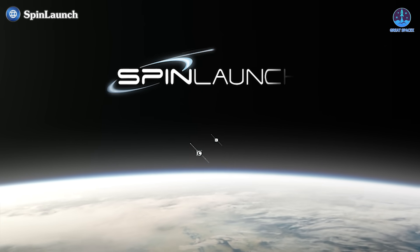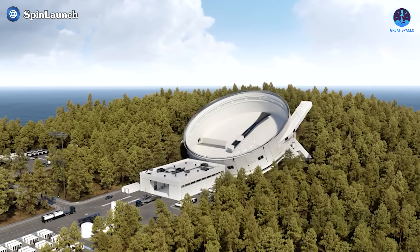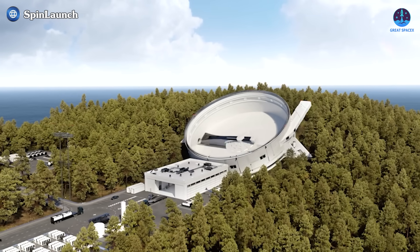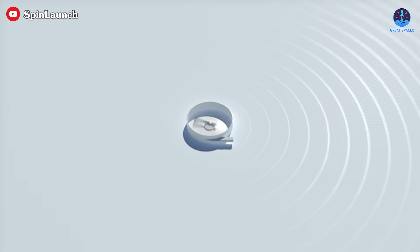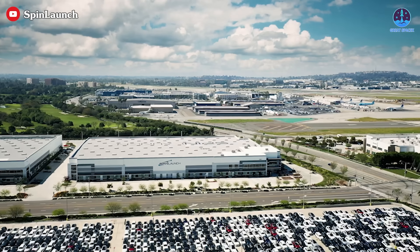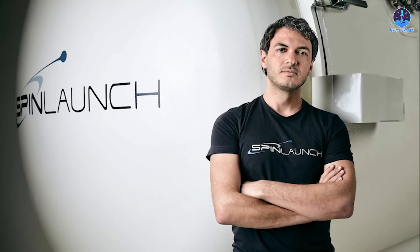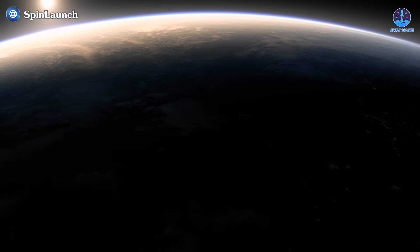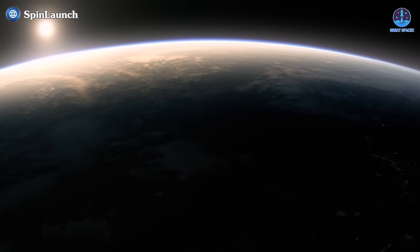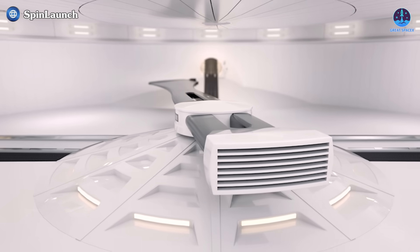Spin Launch offers an ambitious vision: launching objects into orbit without relying heavily on conventional fuel. While it may sound like science fiction, this innovative concept has been the driving force behind the company's efforts since its founding in 2014 by Jonathan Yaney in Sunnyvale, California. Spin Launch aims to revolutionize space access by leveraging kinetic energy to reduce costs and increase the frequency of launches.